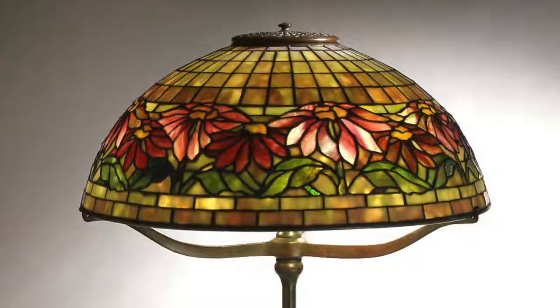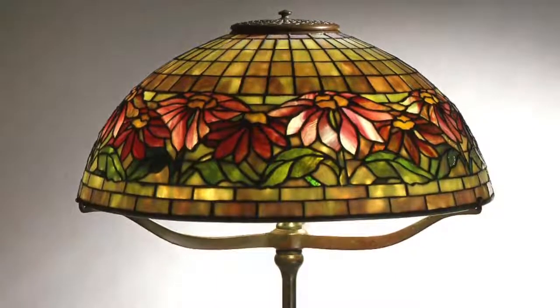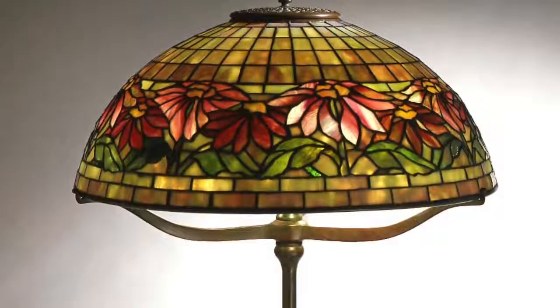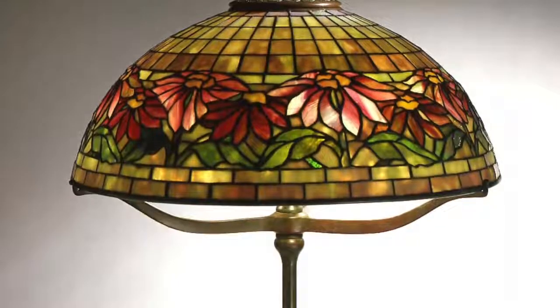The dome-shaped shades of the table lamps are encircled by a frieze of poinsettias that have been interpreted in a conventionalized style — that is, a simplified, less naturalistic version of the poinsettia.